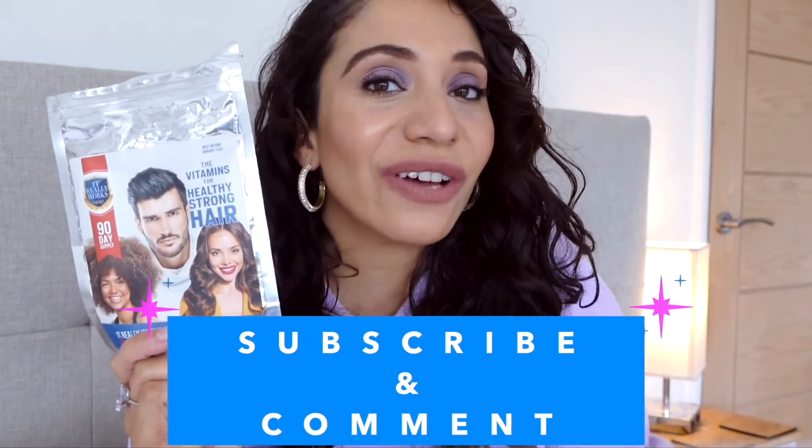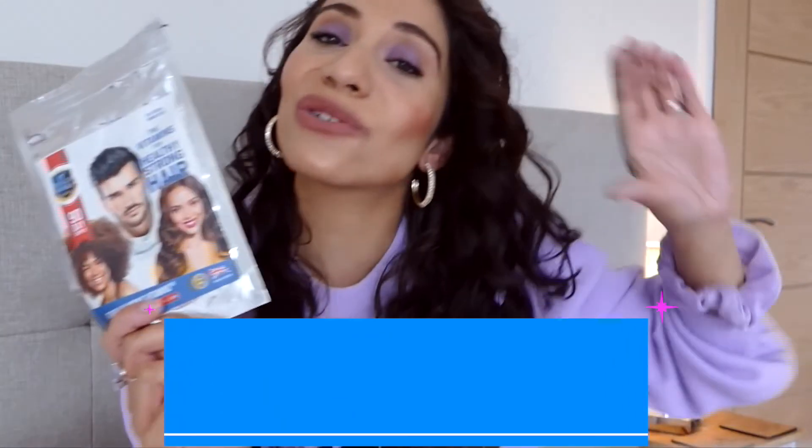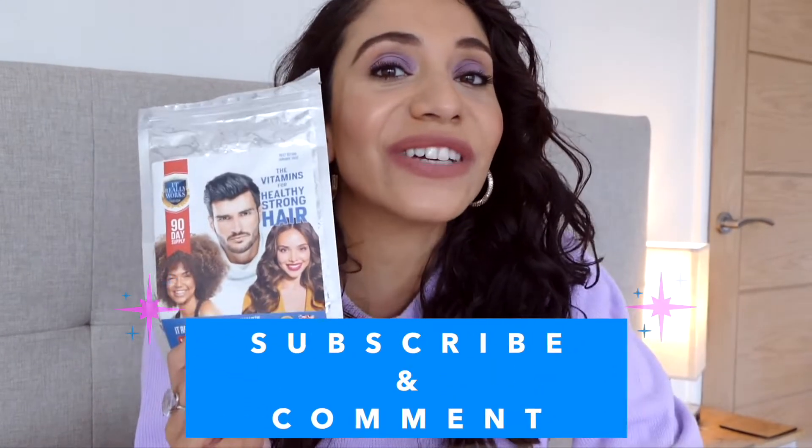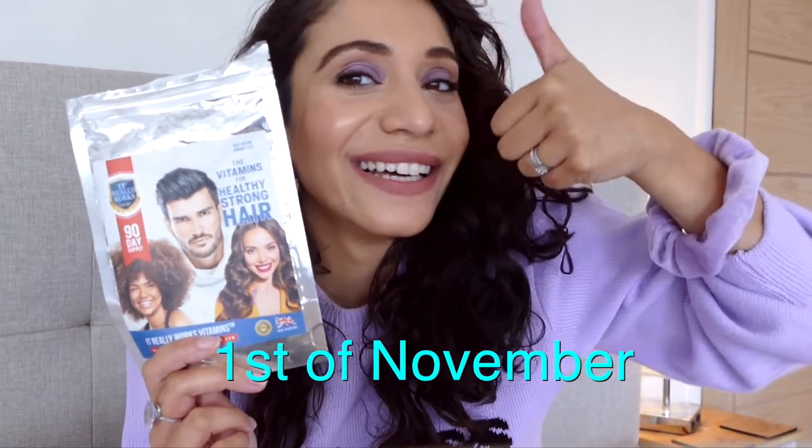We also have a giveaway! If you'd like to try It Really Works Vitamins, all you've got to do is comment on any of our videos letting us know why you'd like to try it. I'm going to be picking the most interesting and unusual reasons. We have 28 to give away, so just subscribe and comment. The deadline is the first of next month. Good luck!